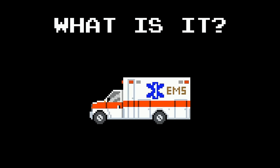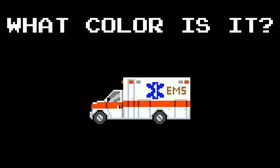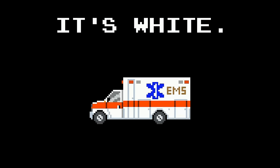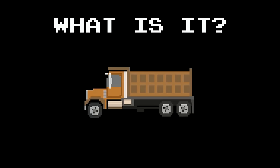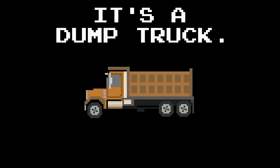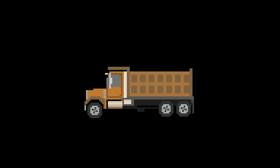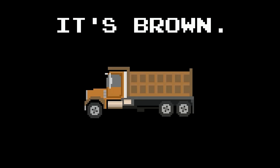What is it? It's an ambulance. What color is it? It's white. What is it? It's a dump truck. What color is it? It's brown.